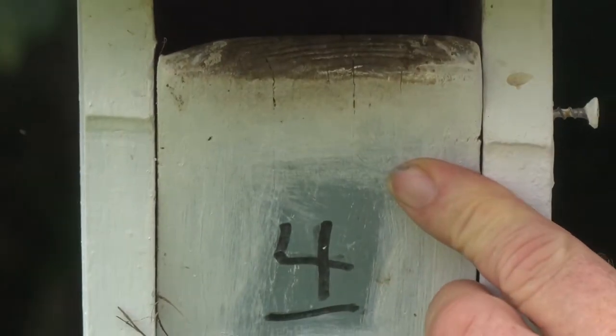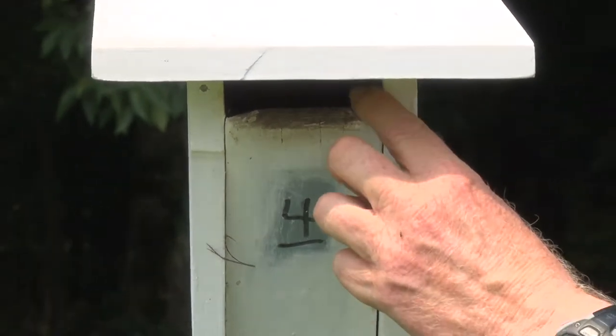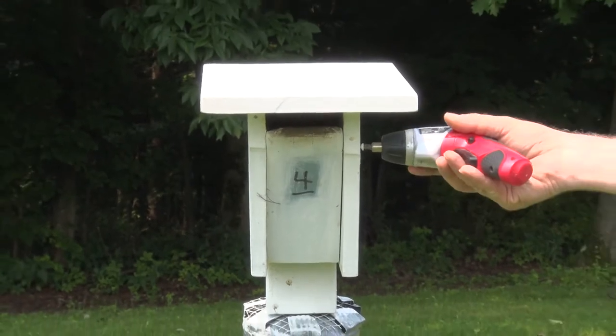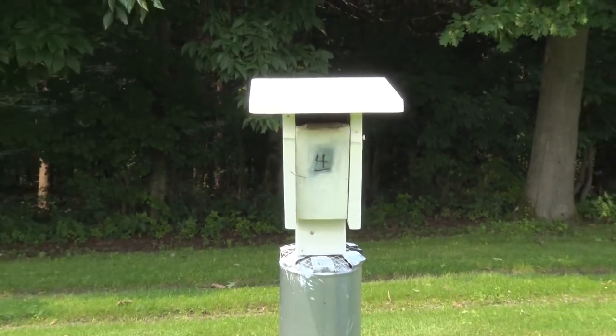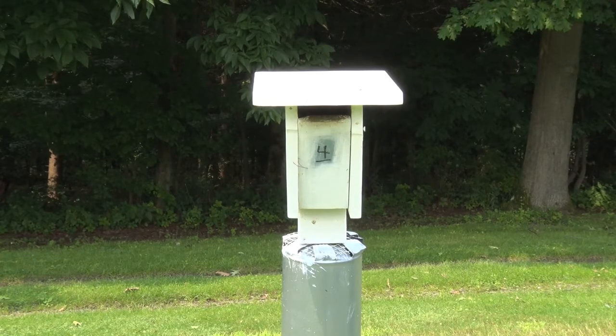Closing up box four. By the time nestlings reach this age, you've already checked for everything important — unhatched eggs and blowfly larvae should have been dealt with when they were younger. We'll talk about unhatched eggs in a little bit.